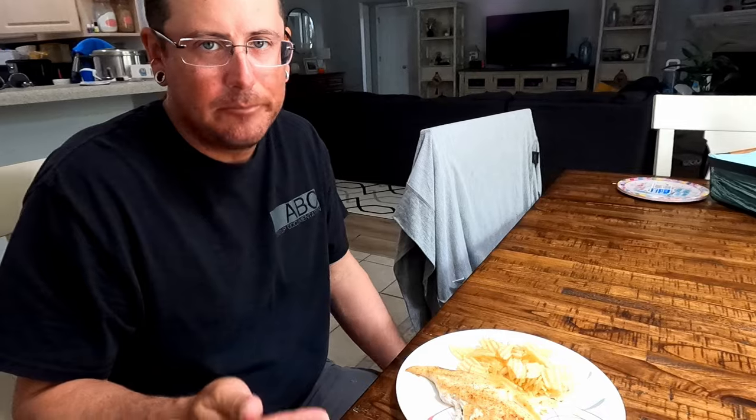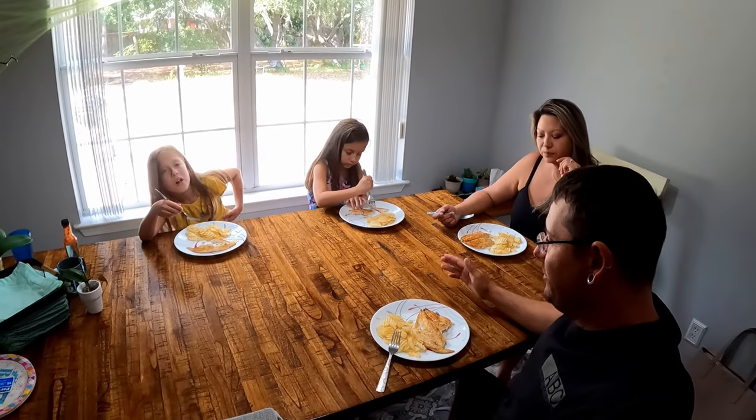Like I said, keep the recipe simple, don't over-season it - you can't mess it up. We're all going to enjoy this meal. Hope you enjoyed the video, and until next time, take care and tight lines.